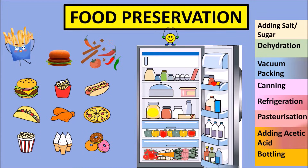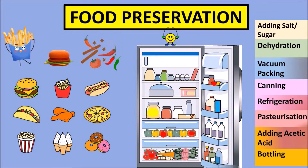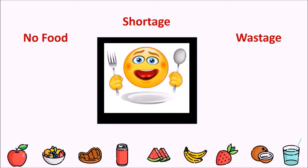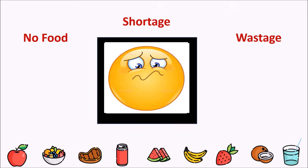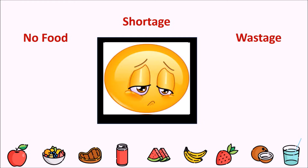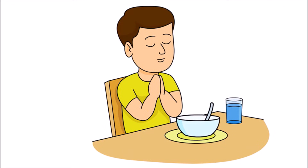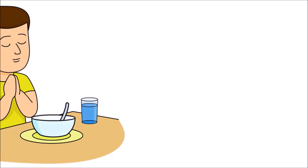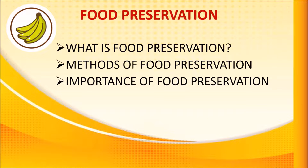Preservation of Food. According to our Indian philosophy, food is regarded as a form of God. However, we all know that millions of tons of food is being spoiled, wasted, discarded when a large number of our fellow beings are not getting even two square meals. So we should not waste food. We should share it with others and we should try our best to preserve it.